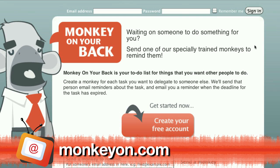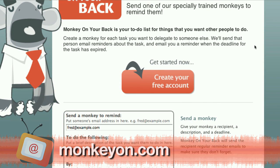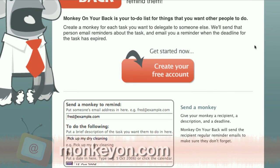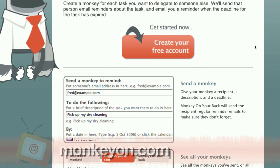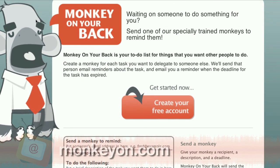Actually, all the sites I'm featuring today are free, because that's just what I like. And I like telling other people what to do — much better than telling myself what to do. Anyways, this site is your to-do list for what you want other people to do, and it's very appropriately named Monkey on Your Back. You create a monkey for every task you want to delegate to someone else. The person will get an email reminder about the task, and you will get an email reminder when the deadline for the task has expired.